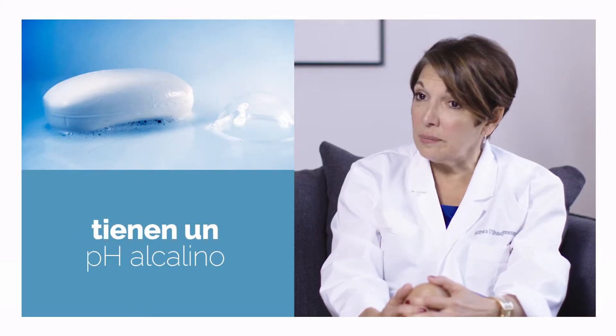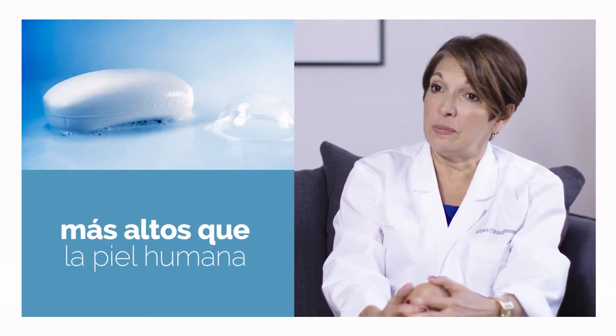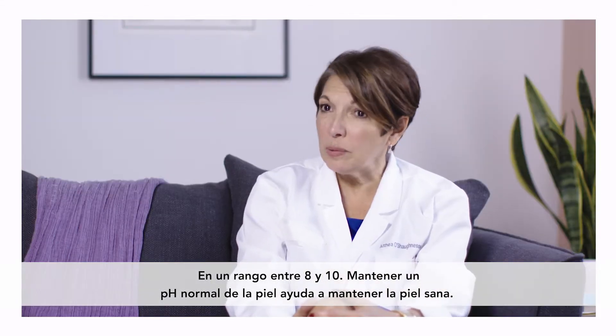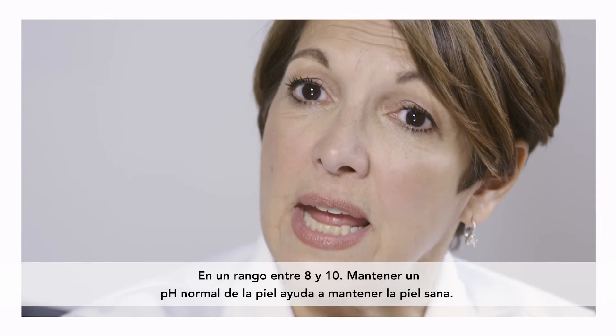True soaps have an alkaline pH above that of human skin, in the 8 to 10 range. Maintaining a normal pH helps vaginal skin stay healthy.